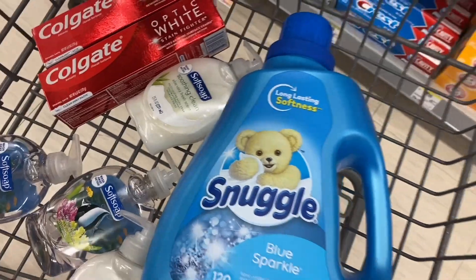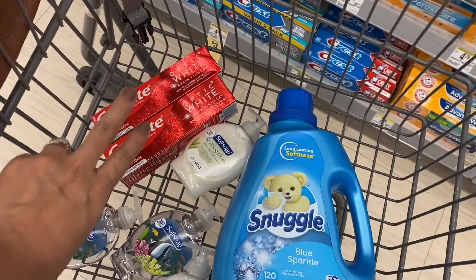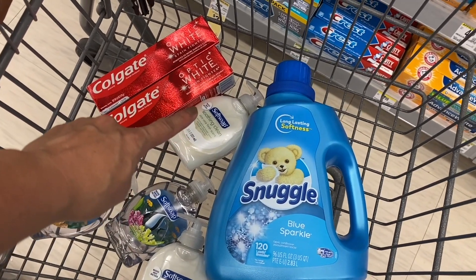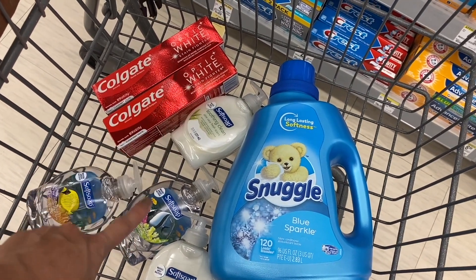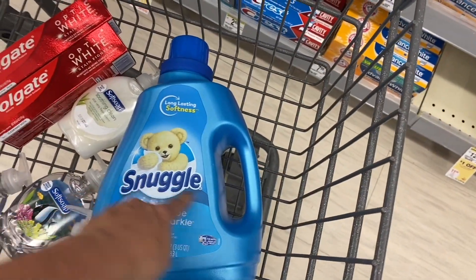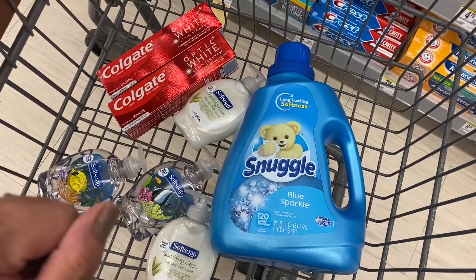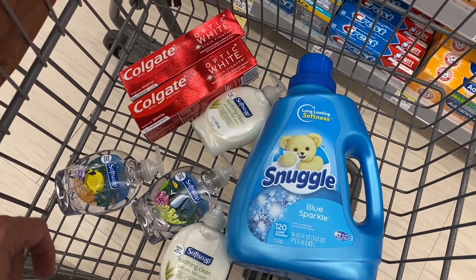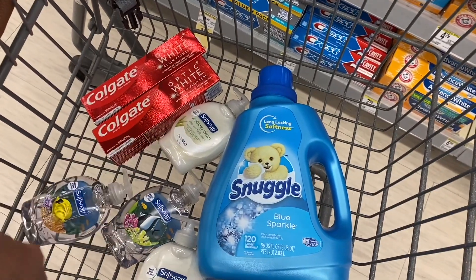Now let's go through the math for this first purchase. We're adding $8 in Colgate toothpaste, plus $5.96 for four Soft Soap hand soaps (first and third at regular price, second and fourth at 50% off), plus the Snuggle bottle at $6.99. Before coupons, our total is $20.95.